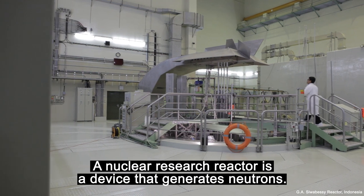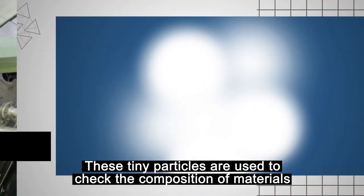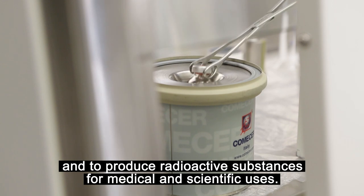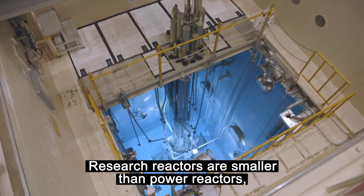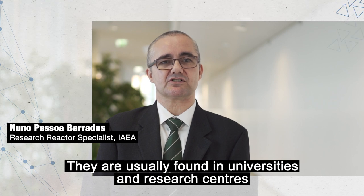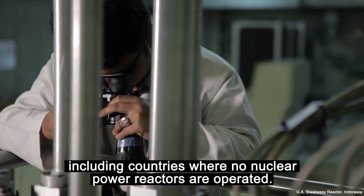A nuclear research reactor is a device that generates neutrons. These tiny particles are used to check the composition of materials and to produce radioactive substances for medical and scientific uses. Research reactors are smaller than power reactors, operate at lower temperatures and need far less fuel. They are usually found in universities and research centres, including countries where no nuclear power reactors are operated.